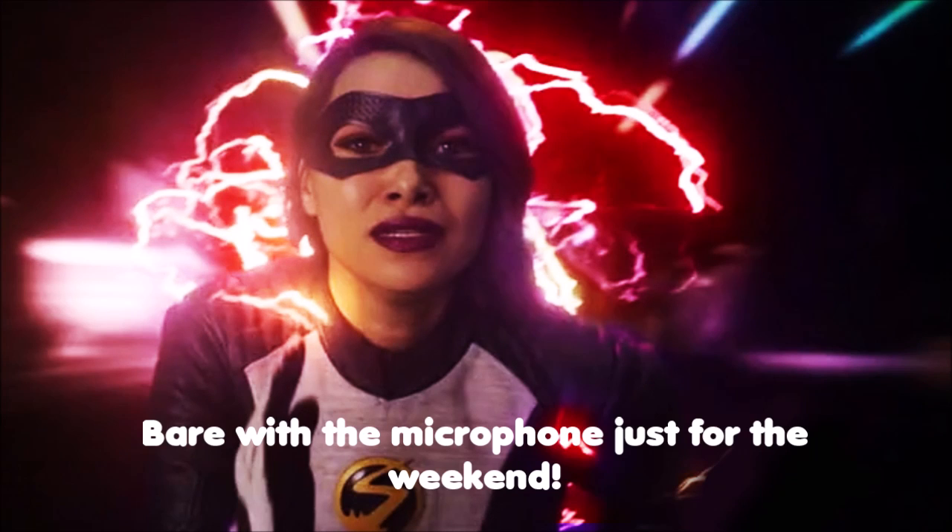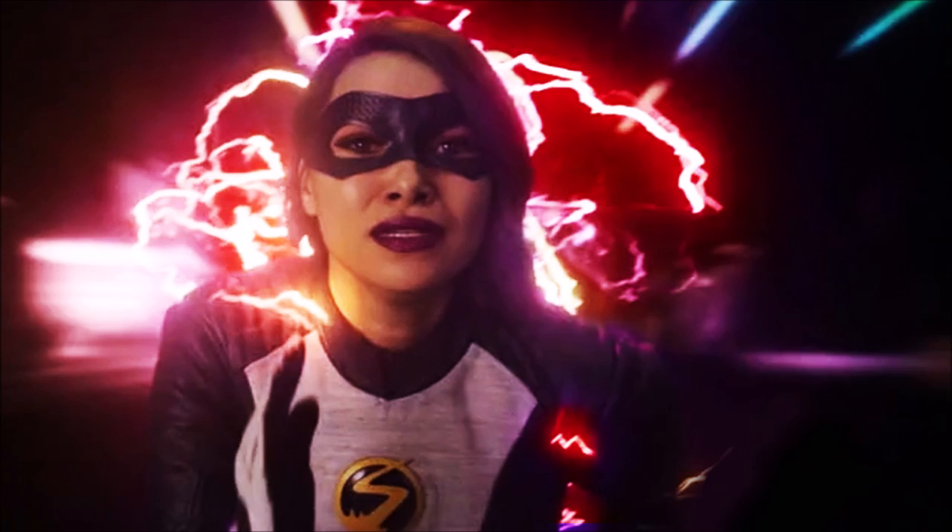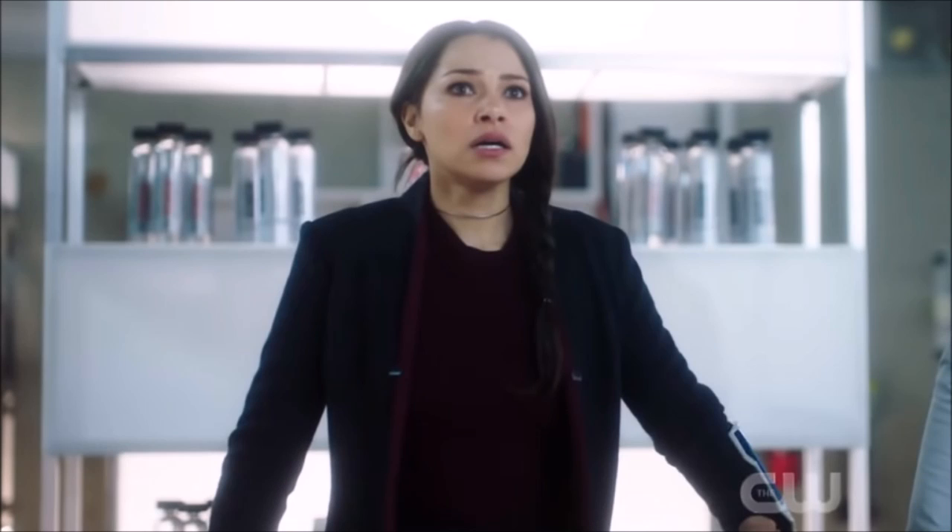Hey guys, Ben here, and welcome back to another video on The Flash Season 5. Today we're going to be breaking down the episode 21 title, The Girl with the Red Lightning, but also the synopsis, and another synopsis from an episode called Gone Rogue. Additionally, we're going to be going over some new photos released for the Snowpack episode. If you enjoy the video, please leave a like and a comment, and subscribe if you're new so you don't miss any DCTV videos later this year.